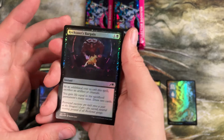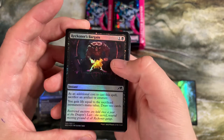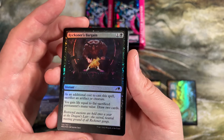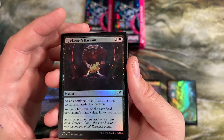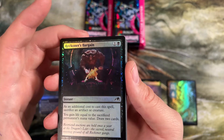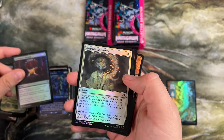This is another one I like — sacrifice an artifact or creature, gain life equal to its mana value and draw two cards for two mana. At instant speed, if your opponent tries to kill one of your creatures, you can hold up mana and cast this in response, gain life and draw two cards. You're actually ahead on the trade now — they wasted a removal spell and you gained something out of it.